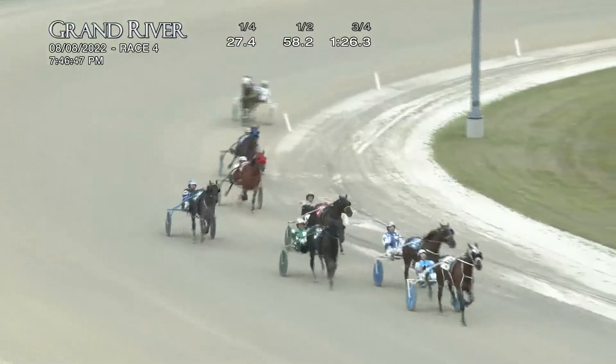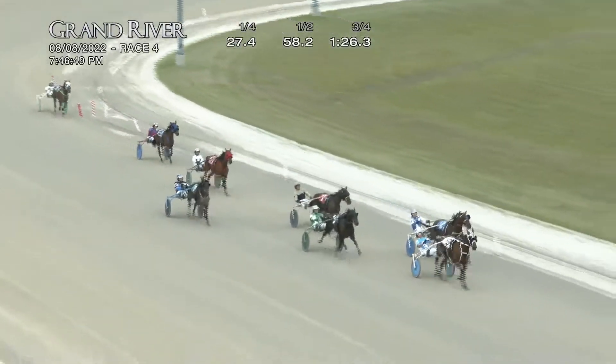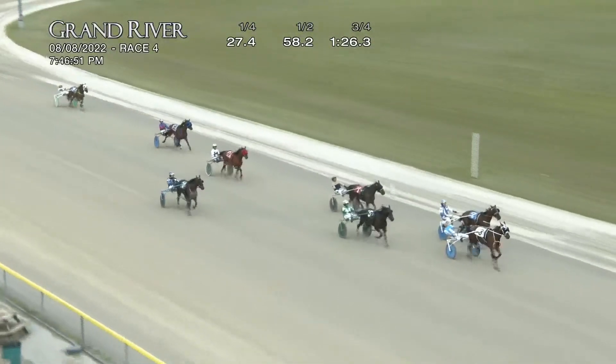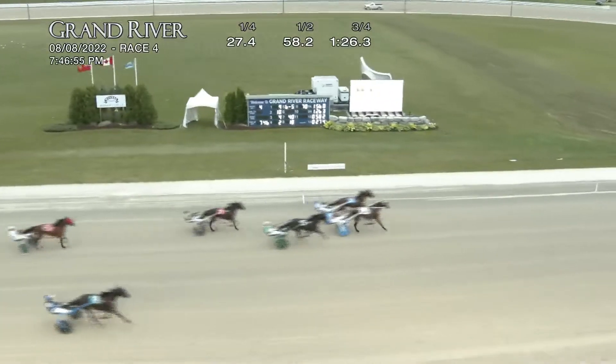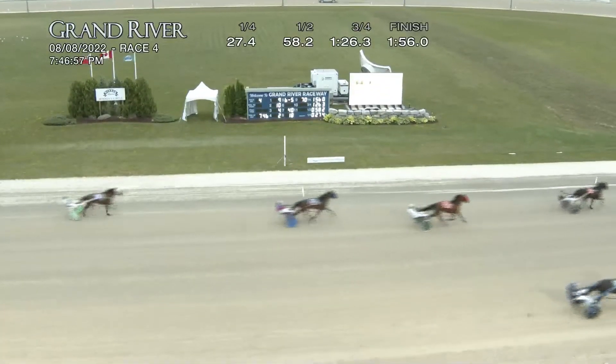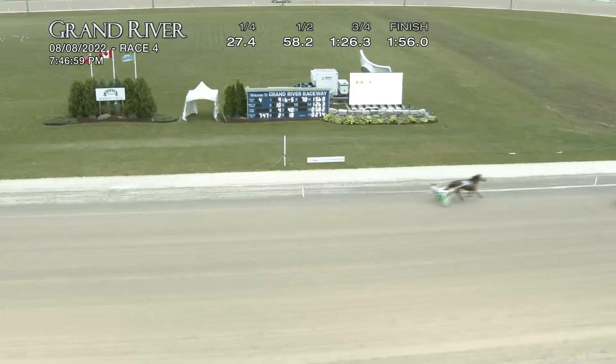Big Lady J on down the stretch. Shereke Yacoco, Big Lady J — Shereke Yacoco is going to make it close, but Big Lady J will win. Shereke Yacoco was second, Feel It In Your Hands was third, and Ace 44 Money was fourth.